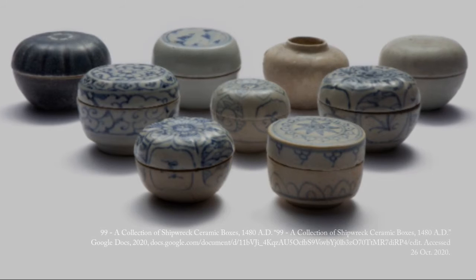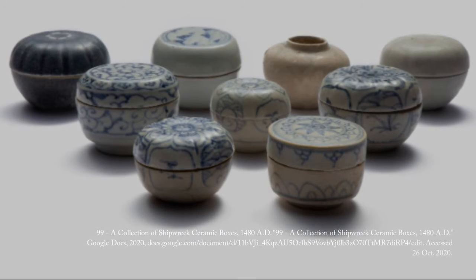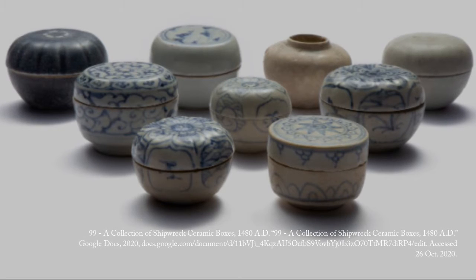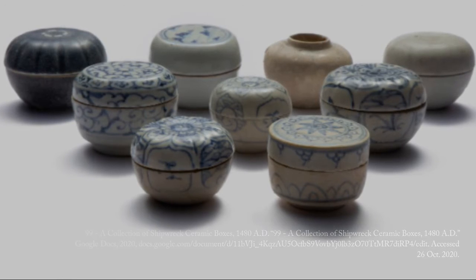This artifact is artifact number 99 of the 54 Traditions Gallery at Yunus Hanoi. It is a collection of 540-year-old ceramic boxes and a jarlet.